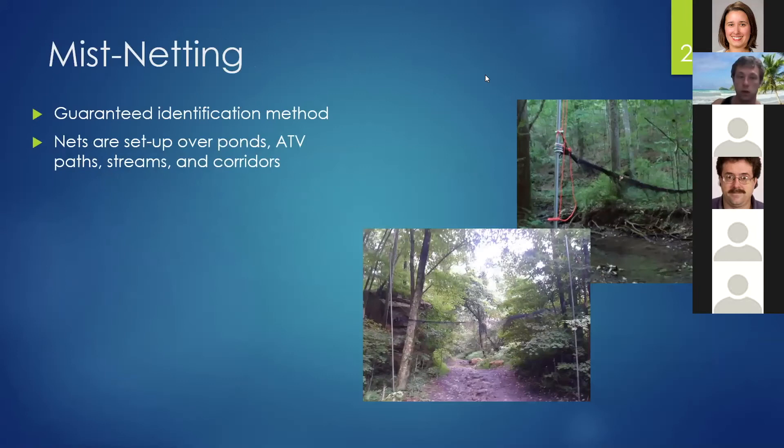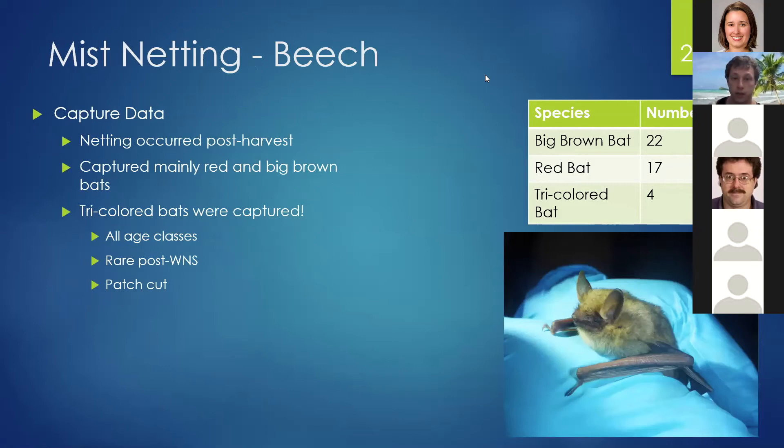We also mist-netted to guarantee identification of bats, setting up nets over ponds, ATV paths, streams, and corridors. At the Beach site, we mainly mist-netted post-harvest, and patch cuts were the easiest places to mist-net. We captured mainly red and big brown bats, but we also captured tricolor bats — which is really exciting post-white-nose, as it's very difficult to find them in good numbers. Catching four tricolor bats doesn't seem like a big deal compared to 22 and 17, but post-white-nose it's fantastic. We caught all age classes: an adult male, a lactating female, and two juveniles. It's also exciting to see that this bat, which is being impacted by white-nose syndrome, is foraging or at least present within these cuts.